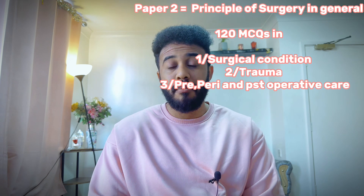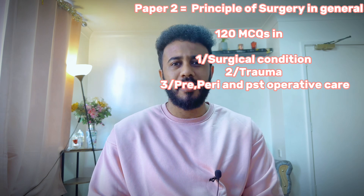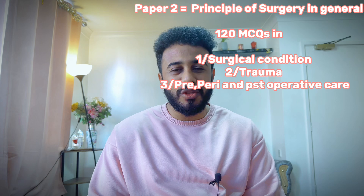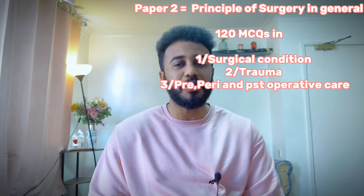After finishing those three stressful hours, I took a 15-minute break with a cup of coffee. After the break I came back to Paper 2, which they call Principles of Surgery in General — 120 questions covering surgical conditions, trauma, pre-operative, perioperative, and post-operative care. I followed the same tricks as Paper 1. The total exam was five hours: three hours for Paper 1, two hours for Paper 2, and 15 minutes break. After that I celebrated, waited four to six weeks for the result, and I passed.